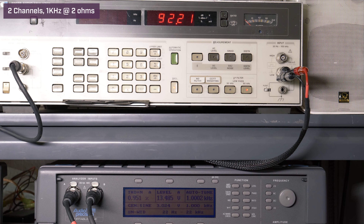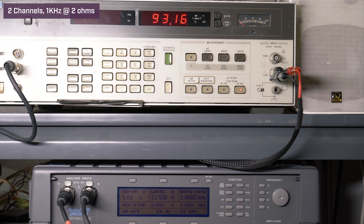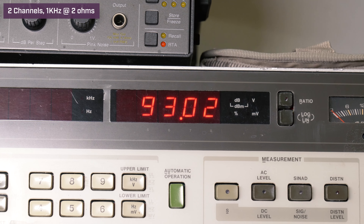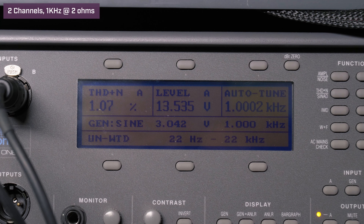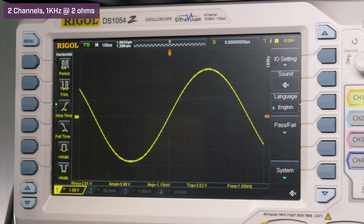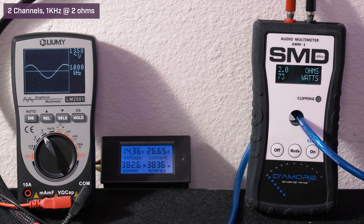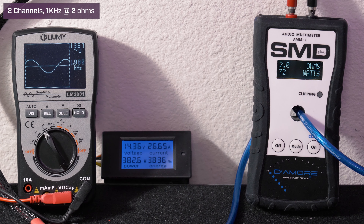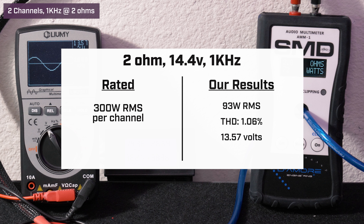Next we went to two ohms, two channels driven, 1 kHz, 14.4 volts — Blaupunkt rates it at 300 watts per channel here. Our HP picked up 93 watts RMS with 1.06% distortion and 13.5 volts. Our AMM1 read 72 watts RMS; we got 13.57 volts on the Lumi and drew 26.65 amps of current.